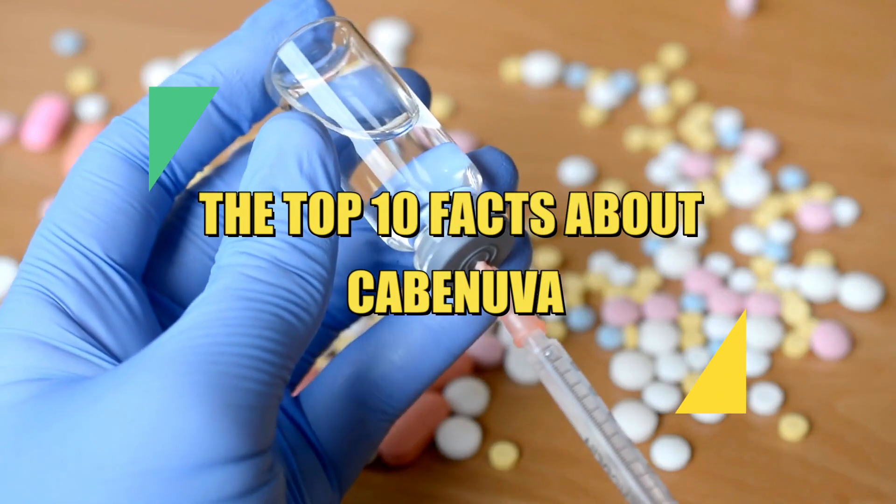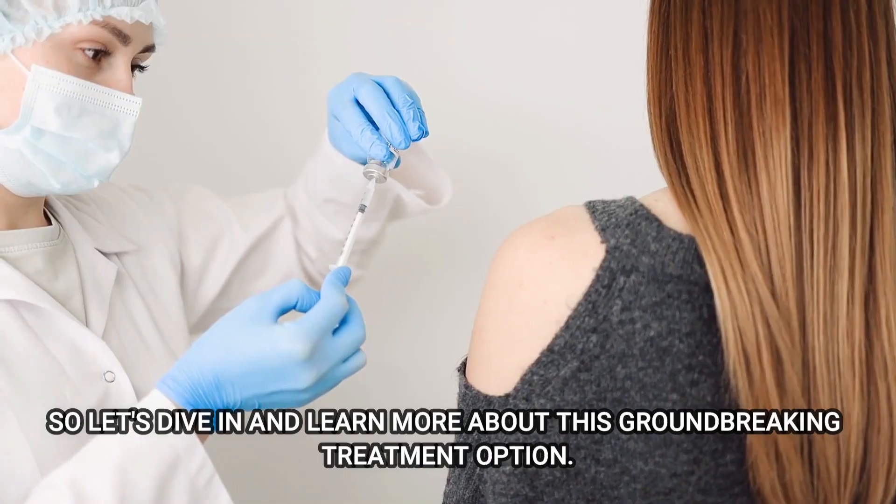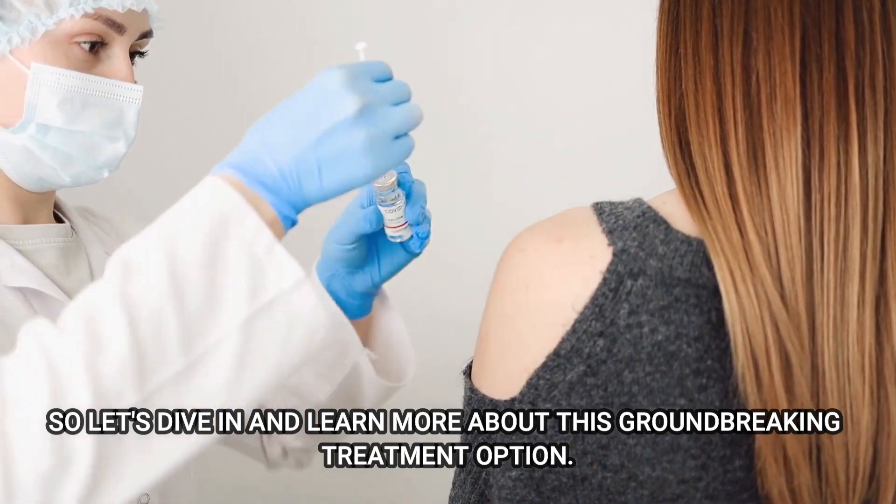In this video, we will explore the top 10 facts about Kavinuva. So let's dive in and learn more about this groundbreaking treatment option.